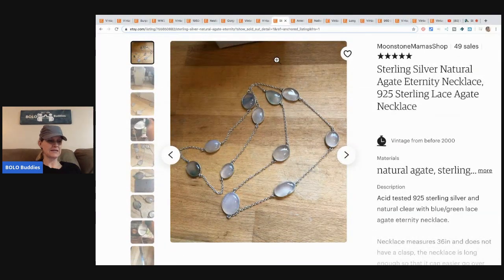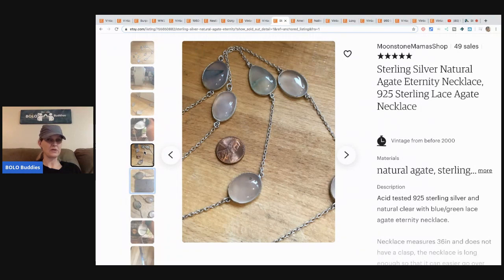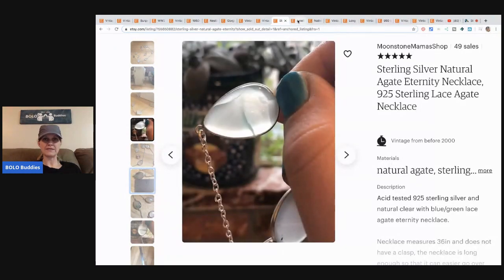The next item is this sterling silver natural agate — yes, agate — eternity necklace, stamped 925. I learned how to say that from my unboxing video, which is exciting. This came from a lot on eBay — she purchased the whole lot of 10 necklaces for $20 and sold this necklace for $25 with free shipping.